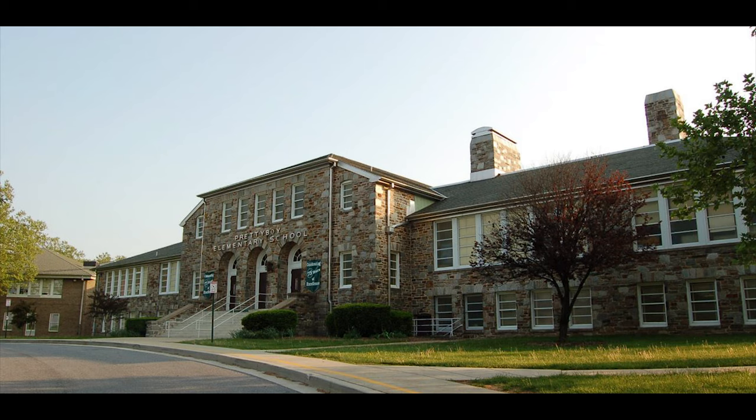What's the socioeconomic picture like at Pretty Boy? So our school is actually not that diverse. We have a very middle class, upper middle class population. But of course we also have students on the other end of the spectrum as well. So we've got a little bit of diversity that's actually increasing in the 10 years I've been here, but overall not as diverse as other schools I've seen, especially in our county.